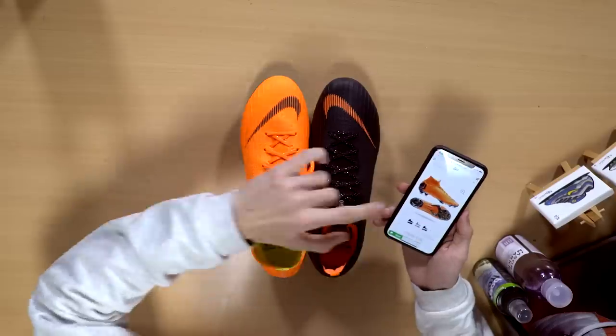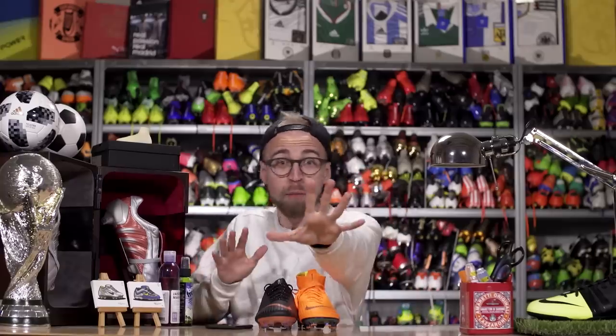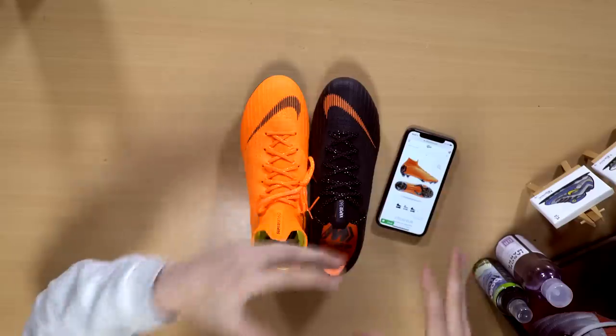We've probably all tried it — sitting in front of our computer with our smartphone ready to cop that banging pair of boots we've been wanting for so long. But wait, before you press buy, have you made sure that you haven't made one of the most common boot buying mistakes when buying football boots? So unless you're the master of buying boots online, here are five mistakes to avoid when you buy new football boots.